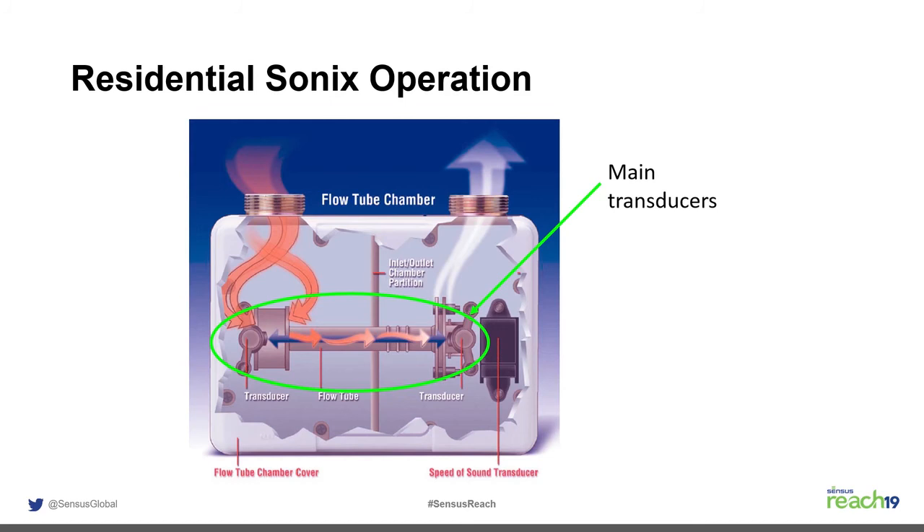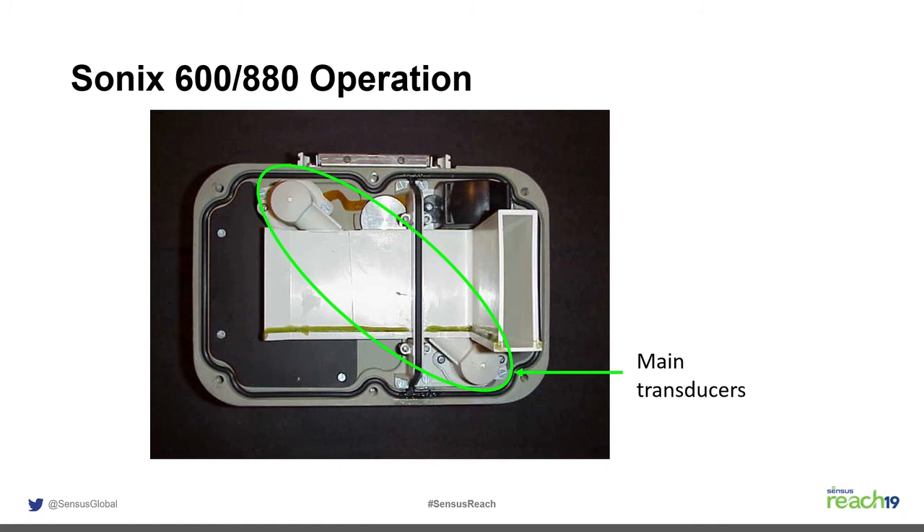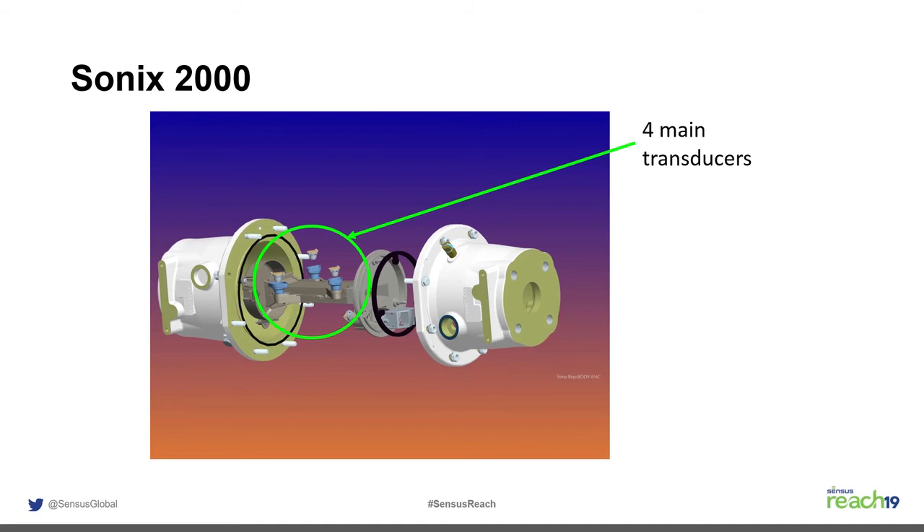In the Sonics 215, the two working transducers were positioned along the flow tube. In the current 600 and 880, the rectangular flow tube has a partition separating unmeasured inlet gas from the outlet chamber, with two transducers shooting the sound wave across the diagonal for a representative velocity across the entire flow profile. The Sonics 2000 stacks two 880 flow tubes on top of each other — two pairs of transducers, one per flow tube — and sums the volume between them.